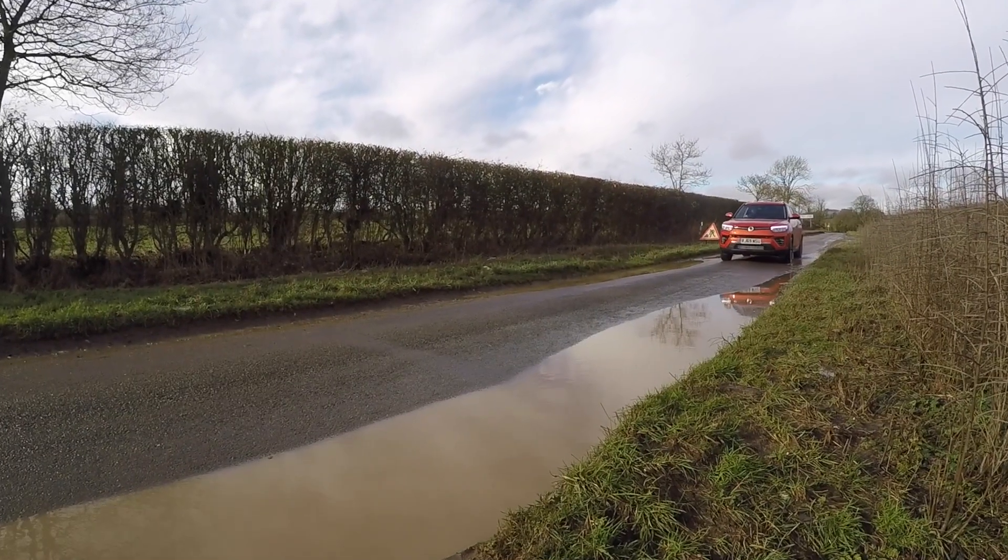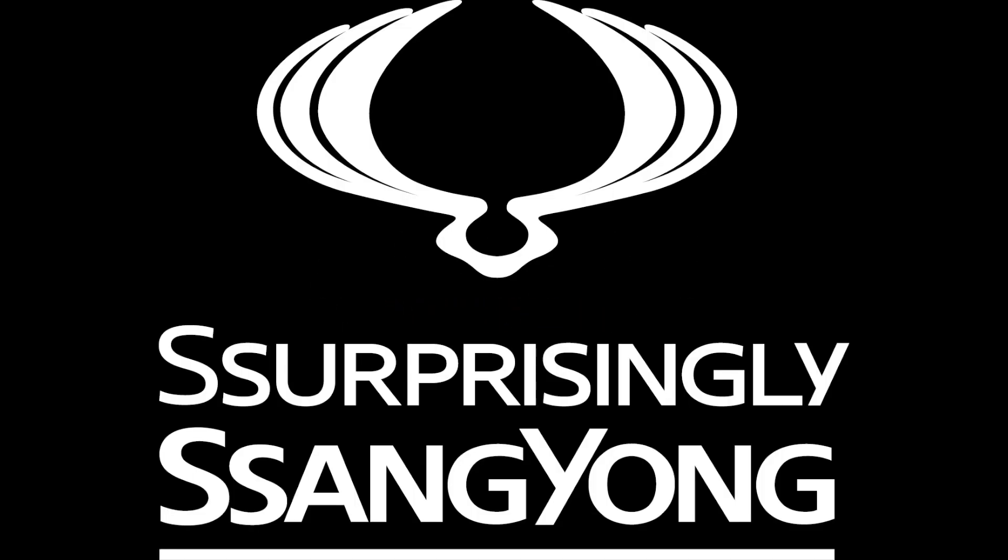Thank you for watching this installment of Tech Tuesdays. If you have any questions regarding the new Tivoli, be sure to leave them in the comments below. To find out more, why not head to our website and request a brochure or even a test drive using the link found in the description.